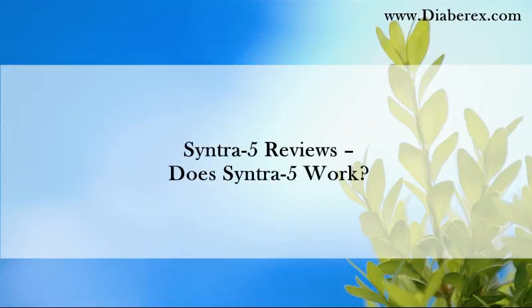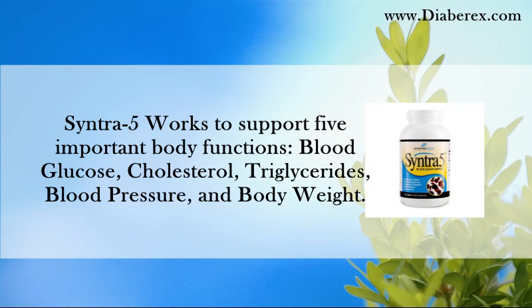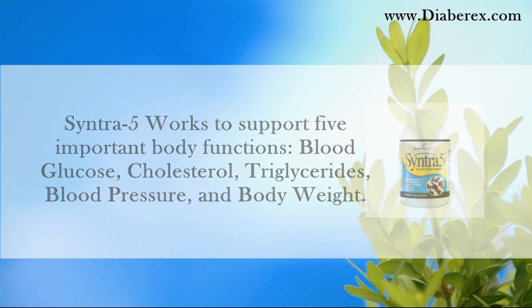Syntra 5 Reviews — Does Syntra 5 Work? Syntra 5 works to support five important body functions: blood glucose, cholesterol, triglycerides, blood pressure, and body weight.